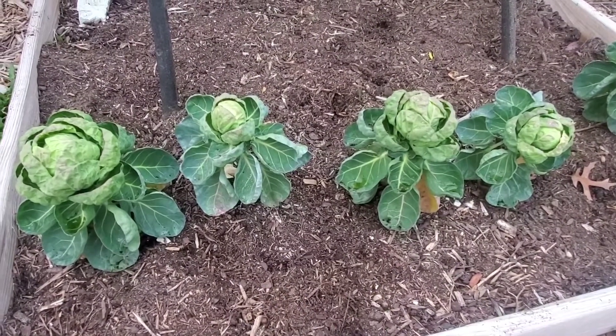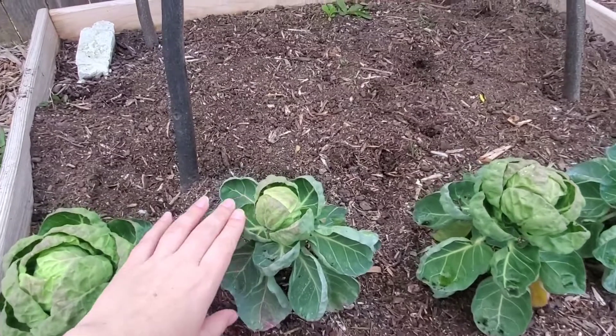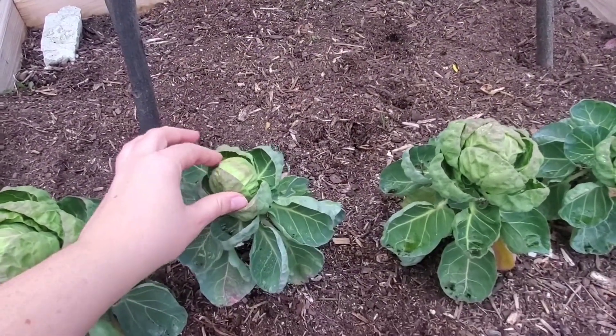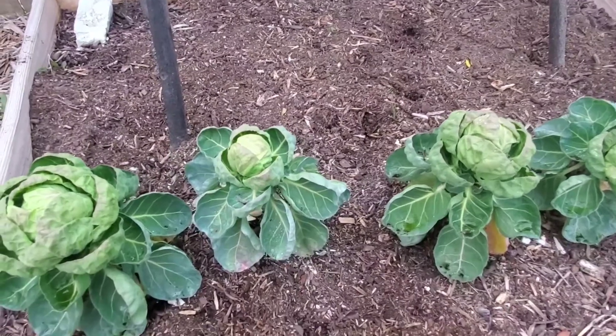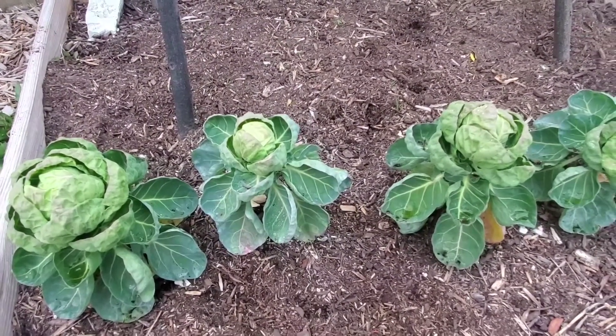Hi guys, so this is the current state of my Brussels sprouts. As you can see they kind of look like cabbage and I've got a little Brussels sprout like bulb here. But what they're gonna do is grow a tall stock with Brussels sprouts going all along the top.